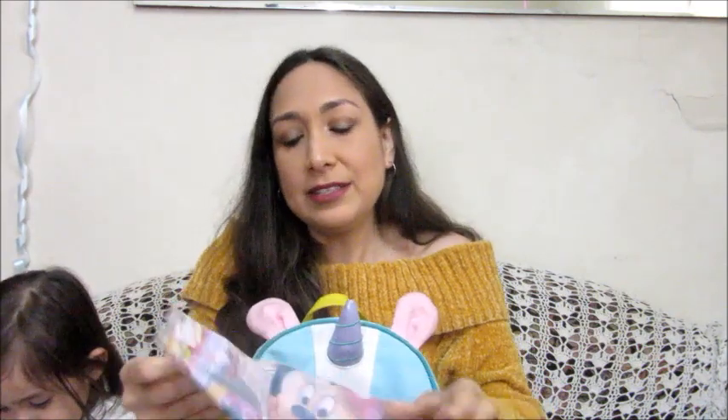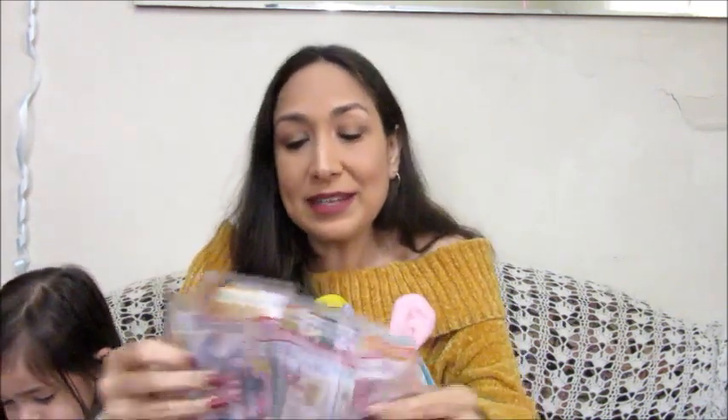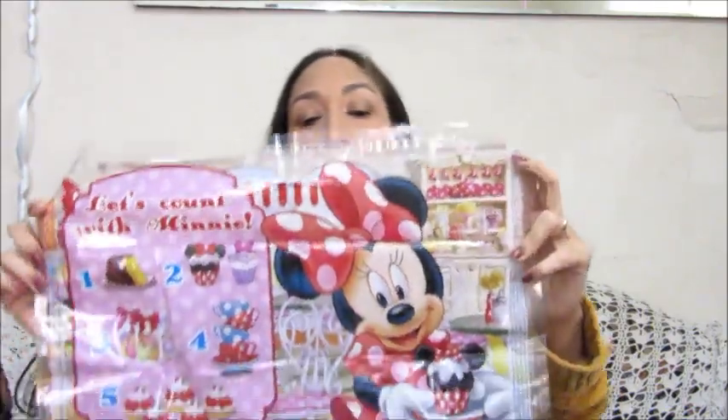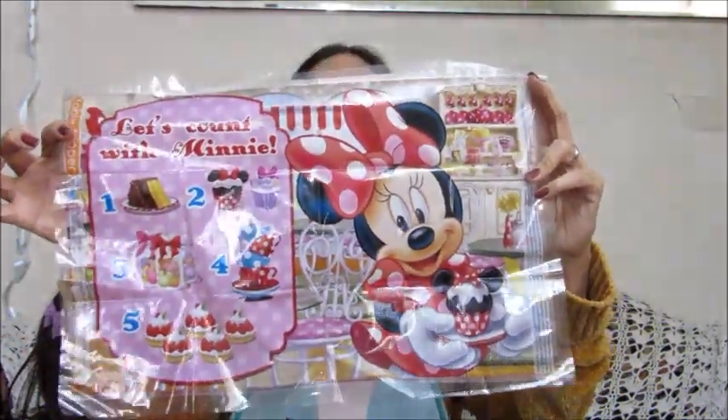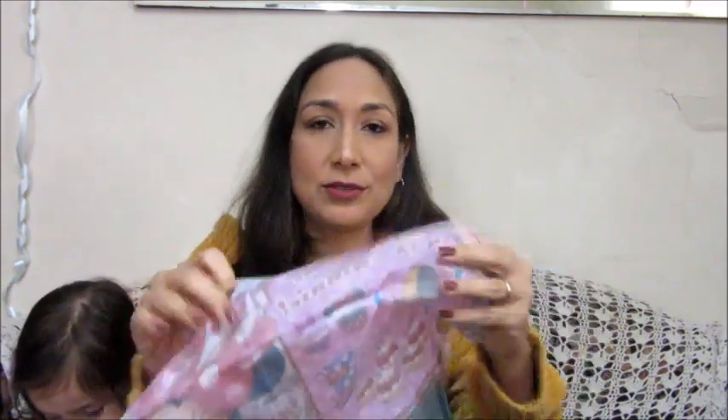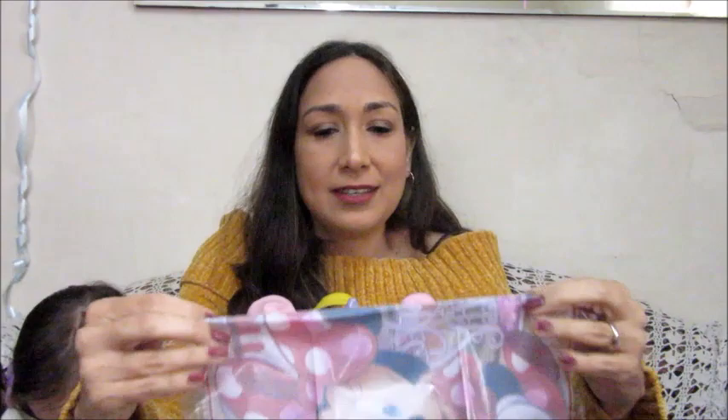This is a disposable placemat. I really like it — when you're in a restaurant or eating outside, you put this on the table and they can be entertained with the sticker on it. When you finish, you pick everything up and take it to the trash.